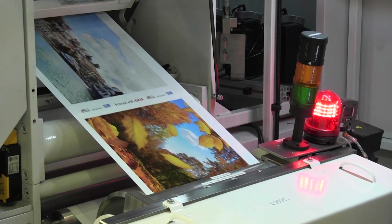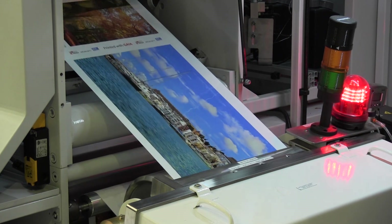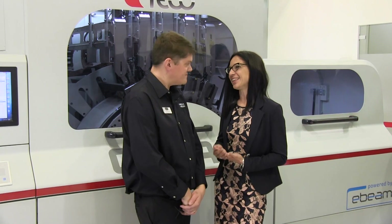E-Beam has been used in the traditional printing industry for quite a long time now. But for the digital world, last year at Drupa we presented this product, E-Beam Compact. It was a proof of principle. We wanted to show the world the possibility of having a small, compact — the world's smallest E-Beam system — that is absolutely suitable for inkjet lines.